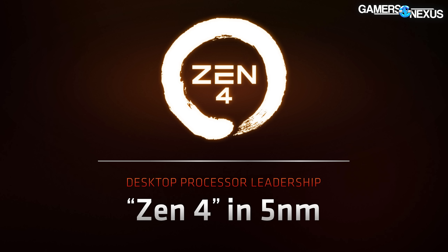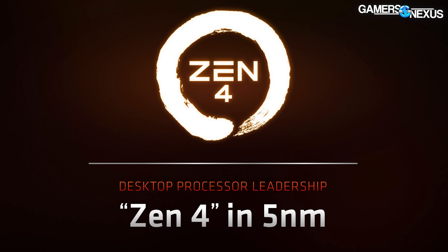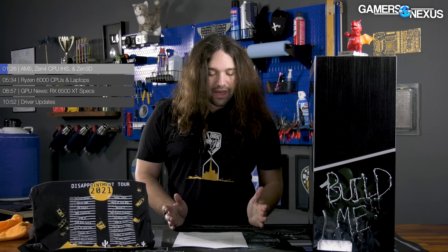For our audience, AM5 and Zen 4 are clearly the most interesting things. These are also the things AMD has the least information on, but there is official information now so it's not just rumors. AMD talked about the IHS design and moving to LGA as part of its presentation.